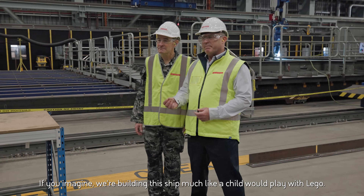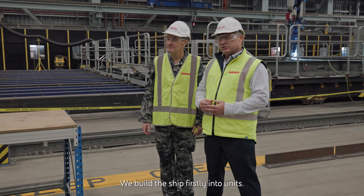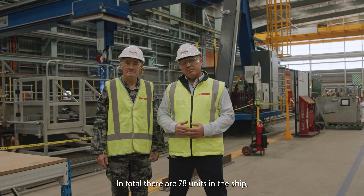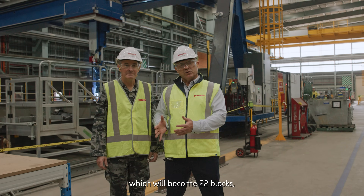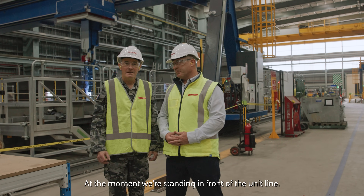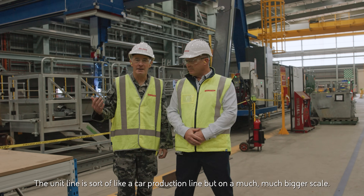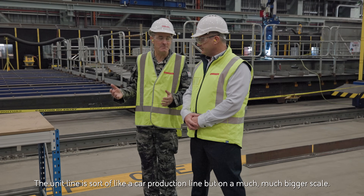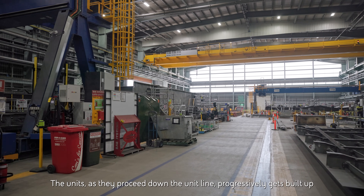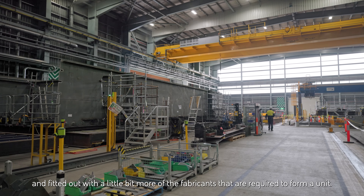If you imagine we're building this ship much like a child would play with Lego, we build the ship firstly into units. In total there are 78 units in the ship, which will become 22 blocks, which will eventually become one ship in Building 22. At the moment we're standing in front of the unit line, which is sort of like a car production line but on a much much bigger scale. The units as they proceed down the unit line progressively get built up and fitted out with more of the fabrications required to form each unit.